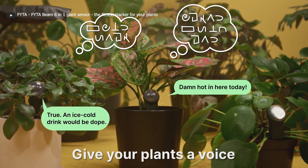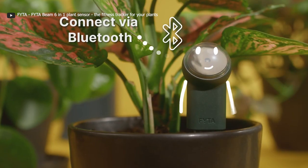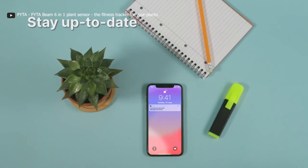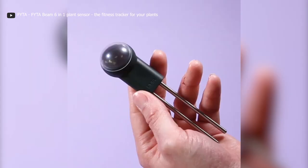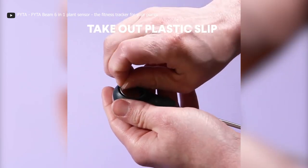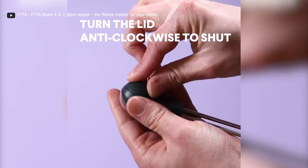The FITA Beam keeps tabs on soil moisture, light levels, and temperature. With this data, the FITA app gives you guidance on how to water, fertilize, and care for your plants. It can even send you handy notifications when your plants need attention. Whether you are a seasoned gardener or a beginner, the FITA Beam is your ally in plant care — it helps your plants thrive and helps you learn more about their needs.